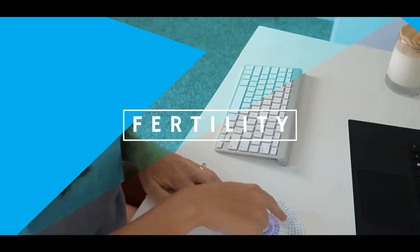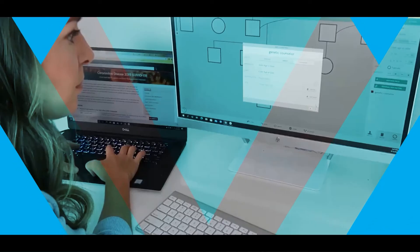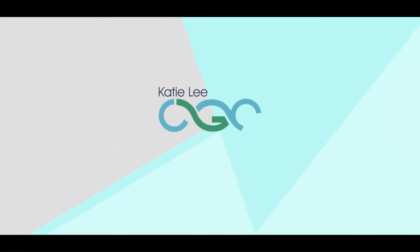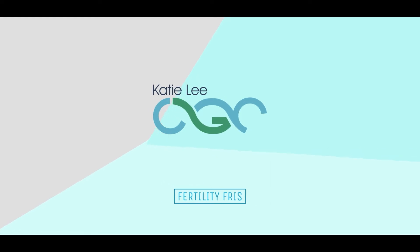This is Fertility Friday with Katie Lee, CGC. If you're TTC waiting for your BFP, or you're wondering about PGT, or you have questions regarding IUI, or whatever it may be, listen to Katie Lee, CGC on Fertility Friday.